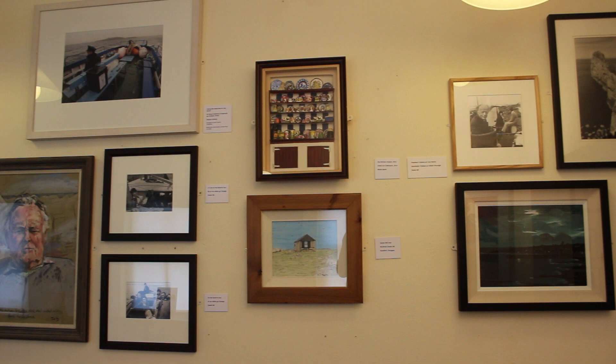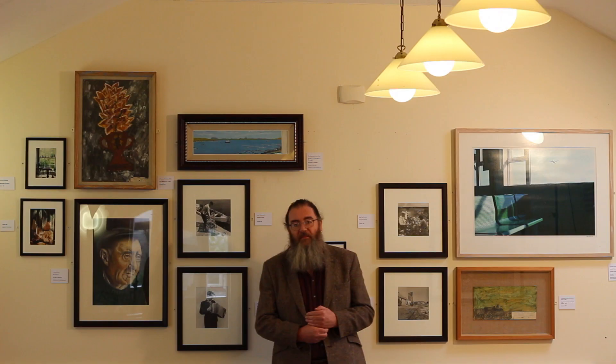There are also exhibitions in places like tea rooms, pubs, restaurants, libraries and foyers — places that you're not expecting to see art and where the art can surprise you.